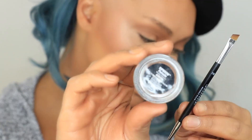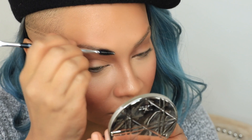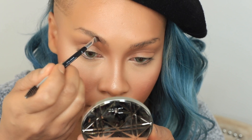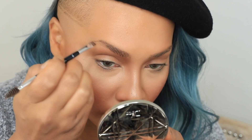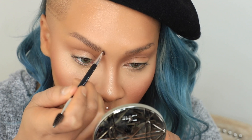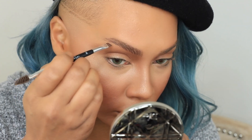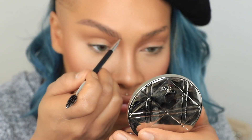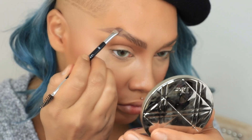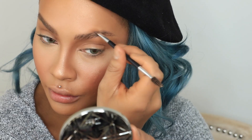With my Anastasia 7B eyebrow brush and Dip Brow in Auburn, I first comb through my brows to make sure I have no product in there, because I'm using such a light color that any leftover foundation can shear the color out. I'm doing little strokes in the same direction my hair grows, going for a natural look, extending the tail a little bit. It's such a light color that I can get away with going a little fuller and it just fills in naturally.